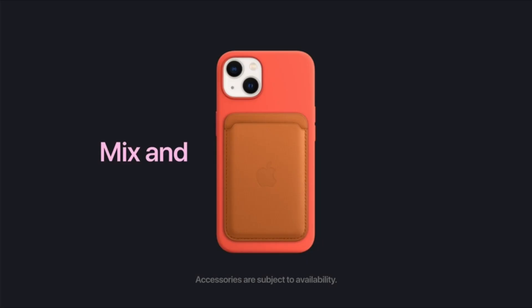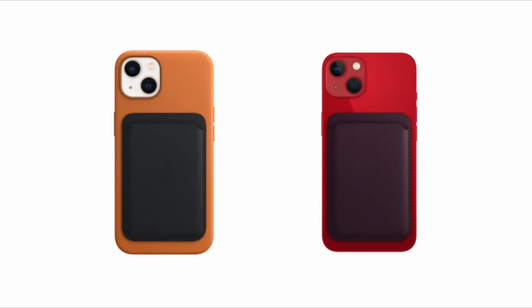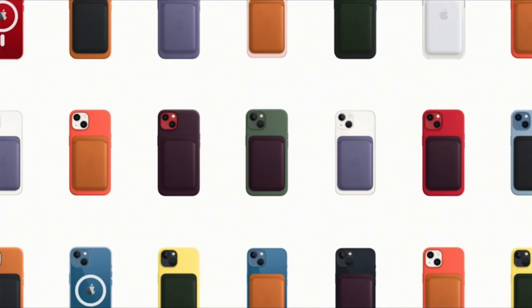Of course, coming from Apple, it has magnets to ensure that the MagSafe grip remains strong and does a good job of protecting the phone over time.